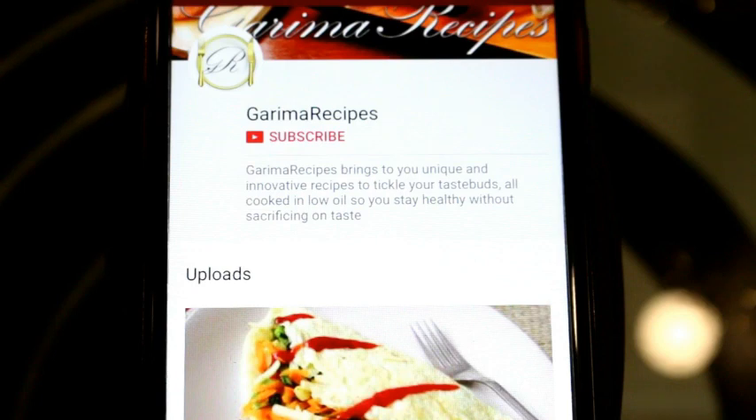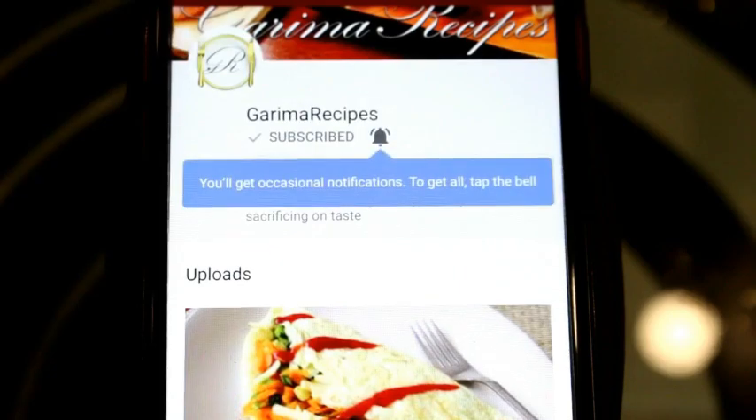So friends, you should subscribe to my channel Garima Recipes and don't forget to press the bell icon. Hi friends, I am Garima and welcome to Garima Recipes. Today I am going to discuss a very interesting and useful topic — the comparison between chimney and exhaust fan. So let's start.